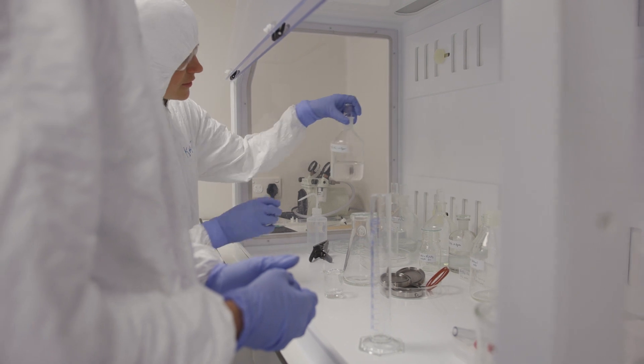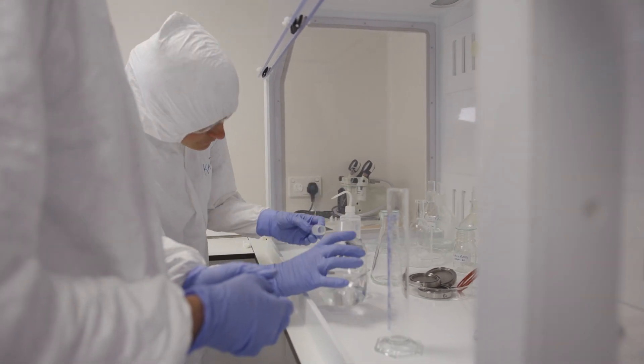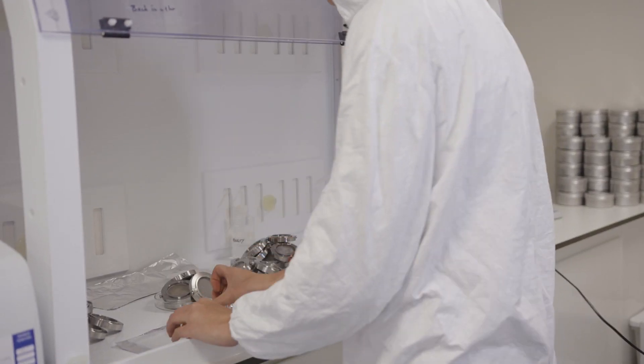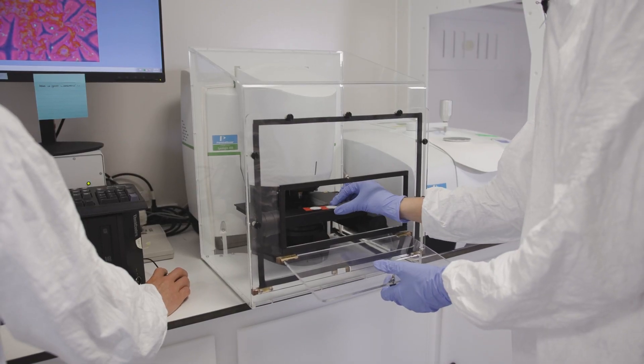We're finding a really diverse set of plastics. For the most part it's what you would expect — polyethylene, polypropylene, polyester — these types of plastics that make up products we use every day, as well as some less common plastics. This is a global problem and we need to all work together to look at potential solutions.